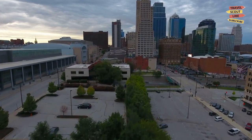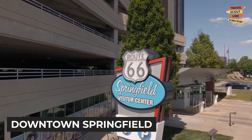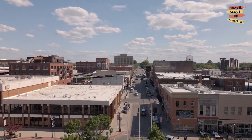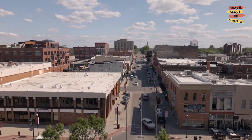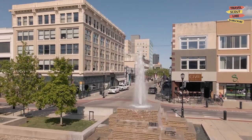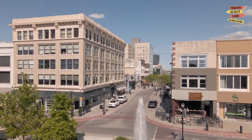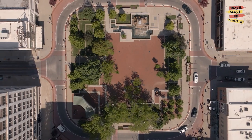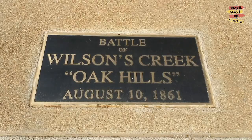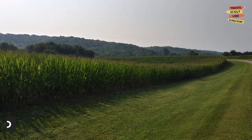Our first stop is downtown Springfield, the heart and soul of the city. Take a leisurely stroll down the historic streets lined with unique shops, delicious restaurants, and vibrant street art. Explore local boutiques, grab a cup of coffee at a cozy cafe, and immerse yourself in the lively atmosphere of this bustling district. Downtown Springfield is a perfect blend of history, culture, and entertainment.